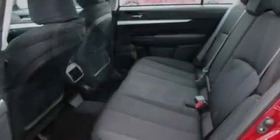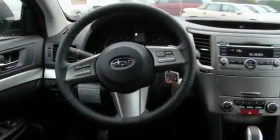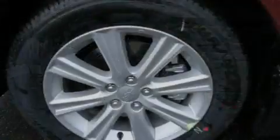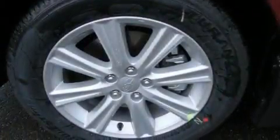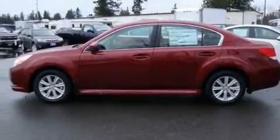Its top features include heated seats, fold-down rear seats, steering wheel-mounted controls, a portable music device-ready stereo system, a leather-wrapped steering wheel, alloy wheels, a traction control system, an anti-lock braking system, an auto-dimming rearview mirror, and cruise control.